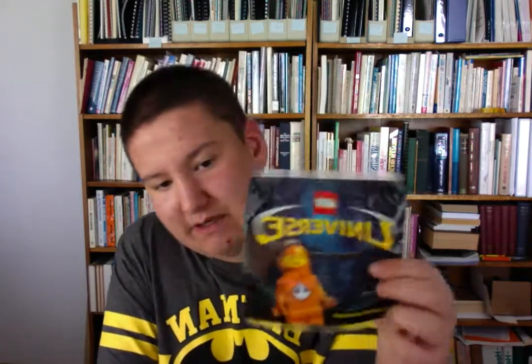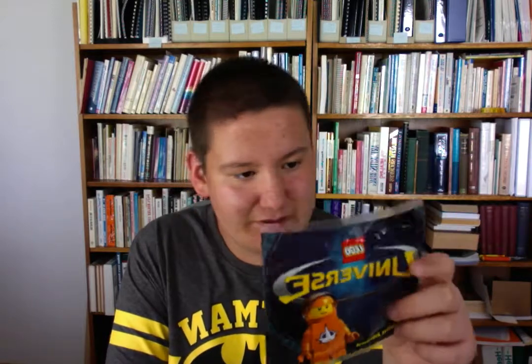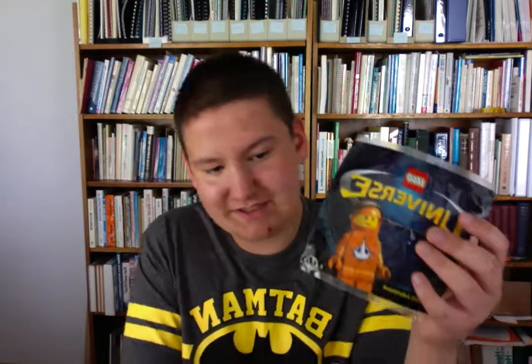First things first, we have the LEGO Universe poly bag. This was a gift with purchase if you pre-ordered the game — it was an online game, kind of like LEGO Minifigures Online, if you know what that is. It's just a little astronaut, as seen in the picture here.